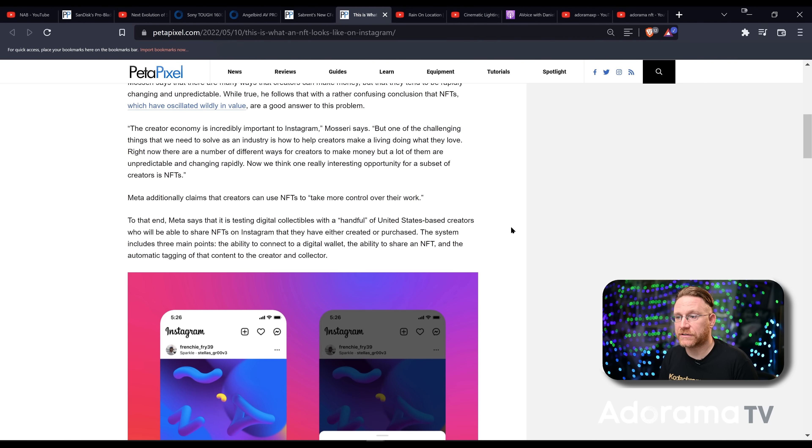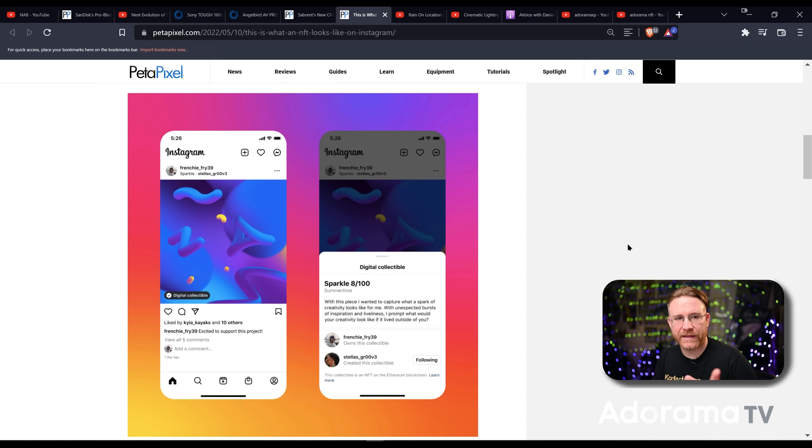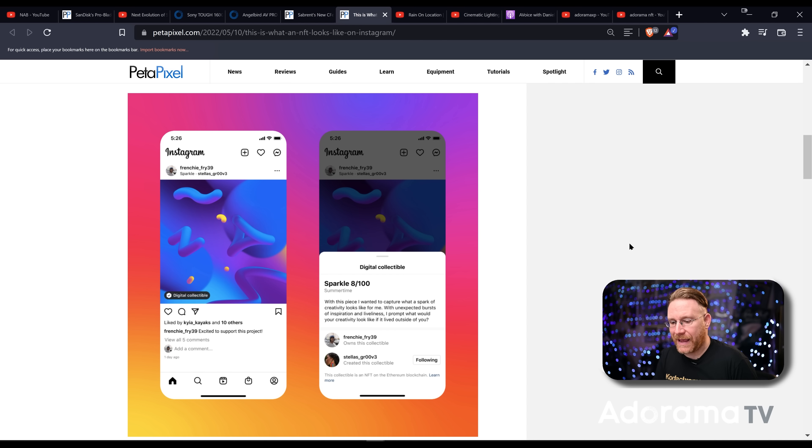Jumping back to Instagram and NFTs — it's a platform for sharing content, so what about NFTs which people claim to own? According to PetaPixel's article, when putting an NFT on Instagram: number one, it connects your digital wallet; number two, it's your ability to share the NFTs you own; and to be clear, an NFT only refers to the agreement of ownership rather than the actual piece itself. The third thing is automatic tagging of the content from the creator once it's shared, so both collector and creator are tagged. They're just testing this out with some creators.